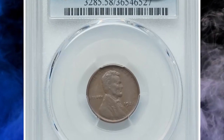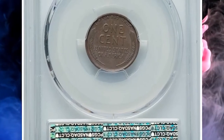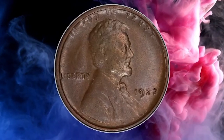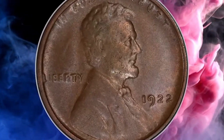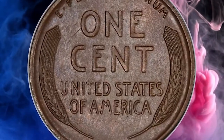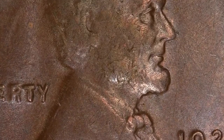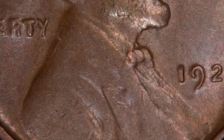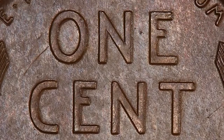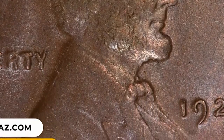Number 5: 1922 No D Lincoln cent in AU58 condition. The Die Pair 2 designation denotes a strong reverse variety for the 1922 No D cent, which is the most sought-after variation of the guidebook variety. The No D cent is a major rarity in red or red-and-brown condition, leaving most collectors to seek attractive brown coins such as this current example. The reverse is sharp as the Die Pair 2 designation requires, while the obverse shows the diagnostic die weakness.